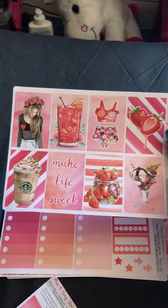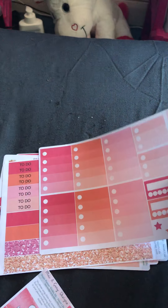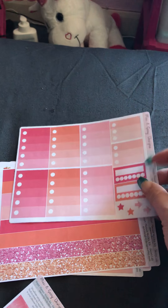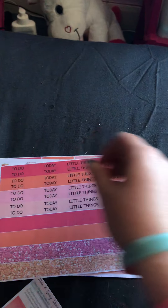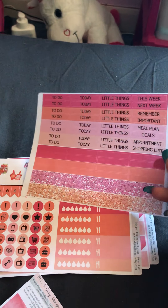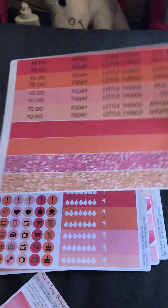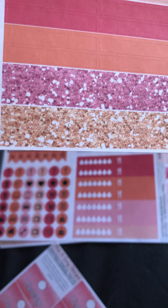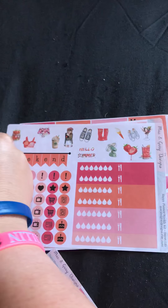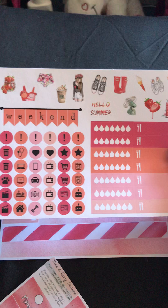This is the full Sweet Lie kit: the full boxes, checklist full boxes, and your habit trackers. These are your headers and some blank washi headers. The glitter is lovely - the bottom one is like a rose gold glitter, which is so cute.